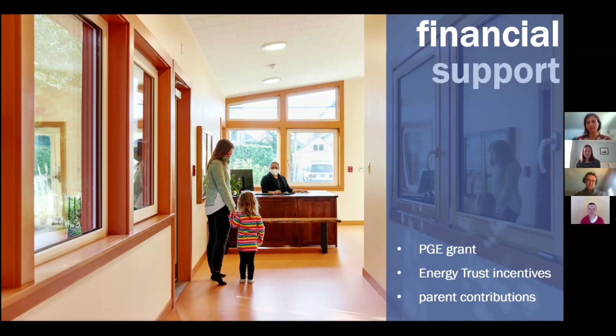As a nonprofit preschool, we were pleasantly surprised by the financial support available. Greenhammer and Sunbridge Solar pointed us toward the Renewable Development Fund, Energy Trust incentives, and we ran a community fundraiser reaching our spiritual community, school community, and alumni. Many people who can't retrofit their own buildings want to support a place where children will spend years. For architects and design-build companies: educating yourself on financial incentives can make these projects much more feasible for your clients.